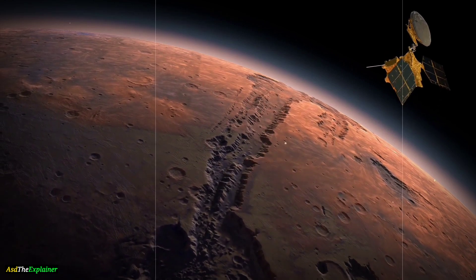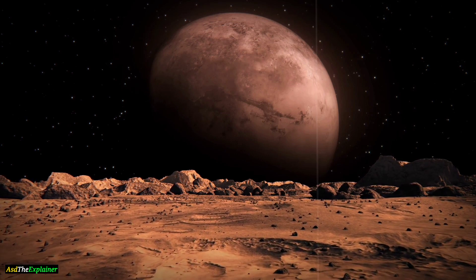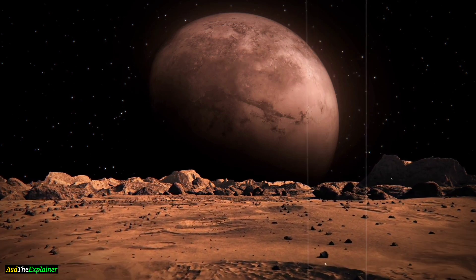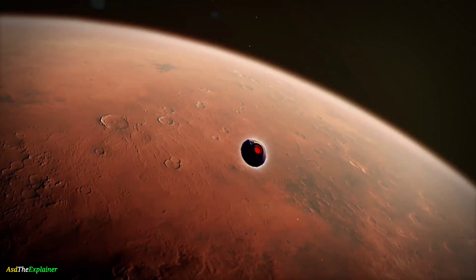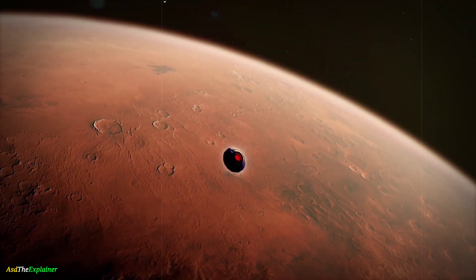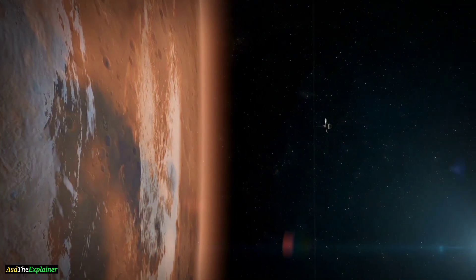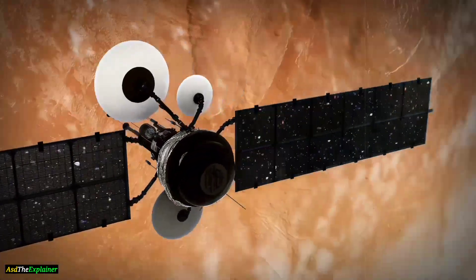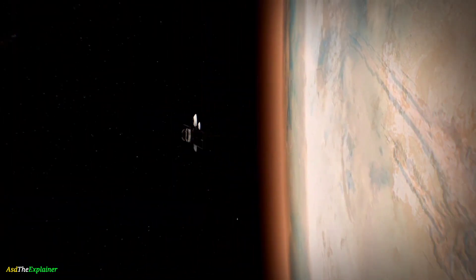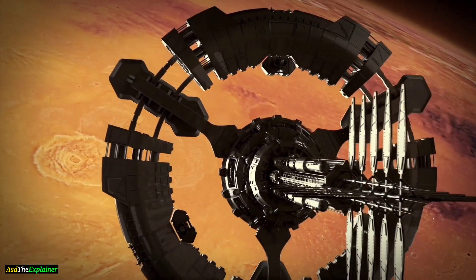The surface pressure on Mars is only about 1% of Earth's surface pressure. Mars is also much colder than Earth, with an average temperature of -63 degrees Celsius, while the average temperature on Earth is around 15 degrees Celsius. One major difference is that Mars lacks a strong magnetic field like Earth, which means its atmosphere is not protected from the solar wind. As a result, the solar wind can strip away the atmosphere over time, making it thinner than Earth's atmosphere.